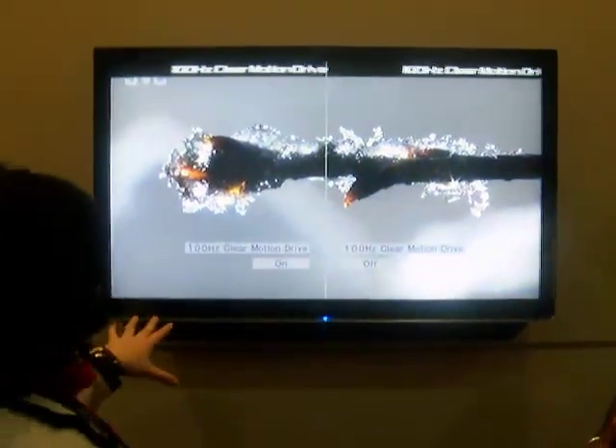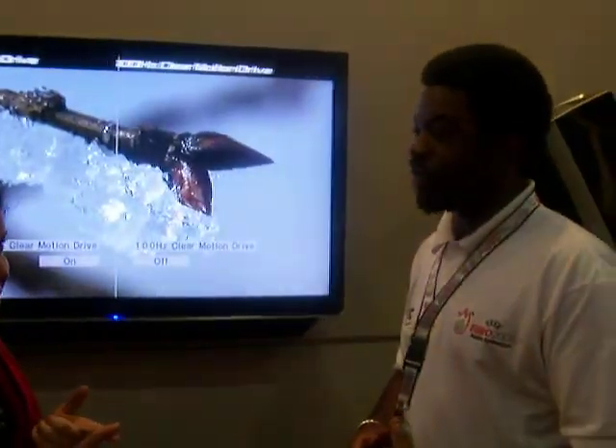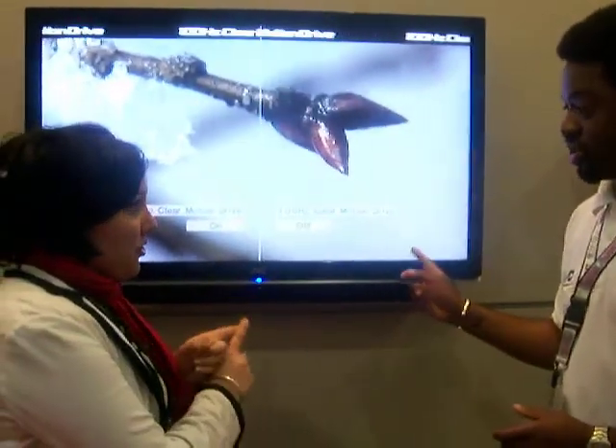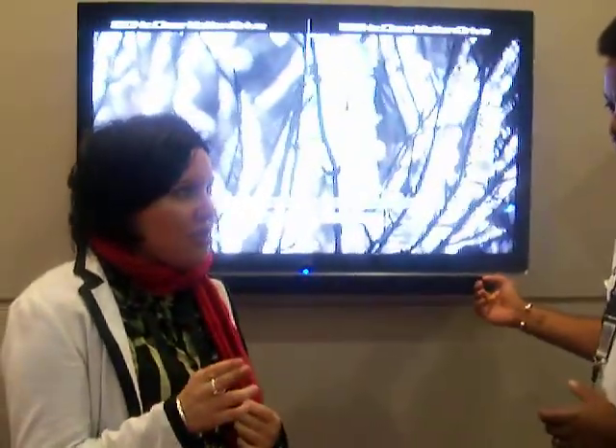So this is the 42-inch, yeah. And it also comes in 47-inch, which will be available in August. The 42-inch is available in July. The cost is about £1,500 for the 42-inch and £2,000 for the 47-inch.